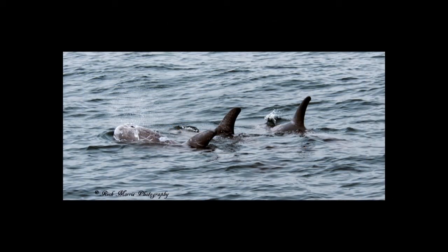Risso's are very sociable and like the company of several other pod mates. Risso's have also been seen interacting with other species including bottlenose dolphins.